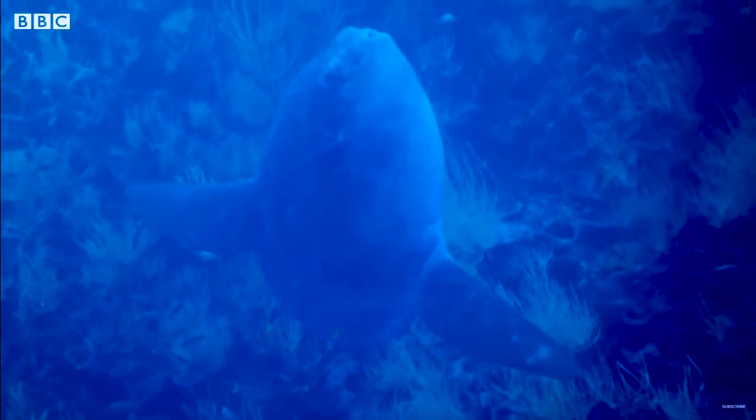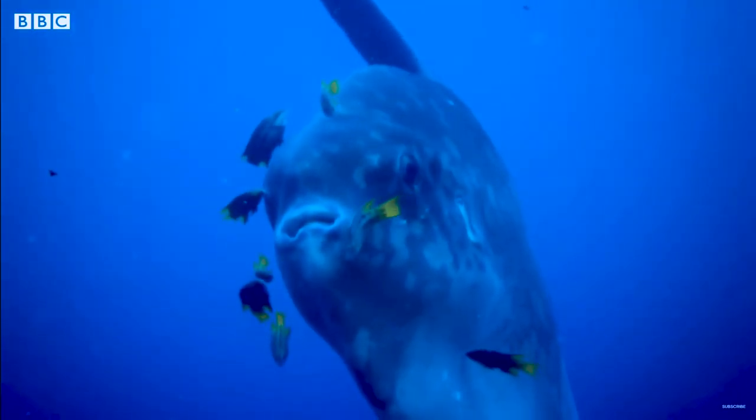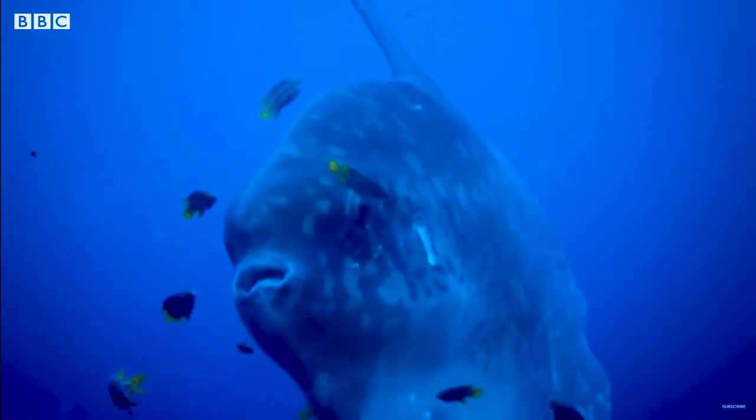Same with these fish right here — the sunfish is letting the smaller fish eat the parasites. The sunfish gets clean, the smaller fish get a meal. It's a win-win situation.